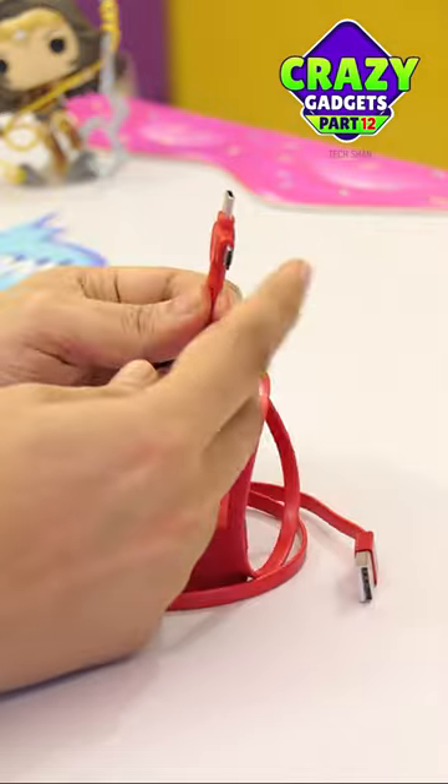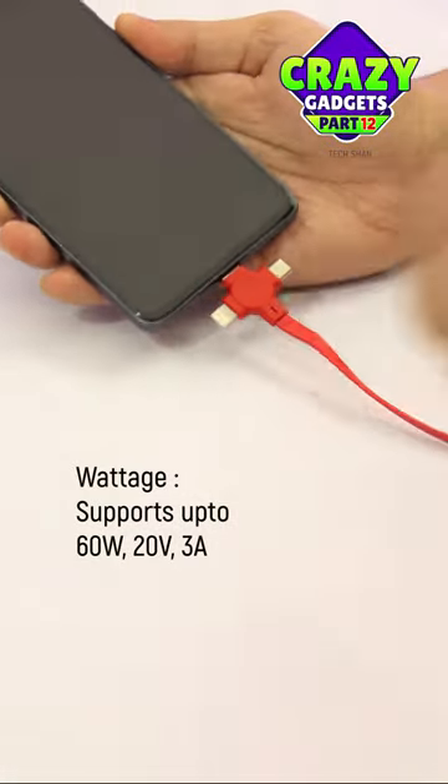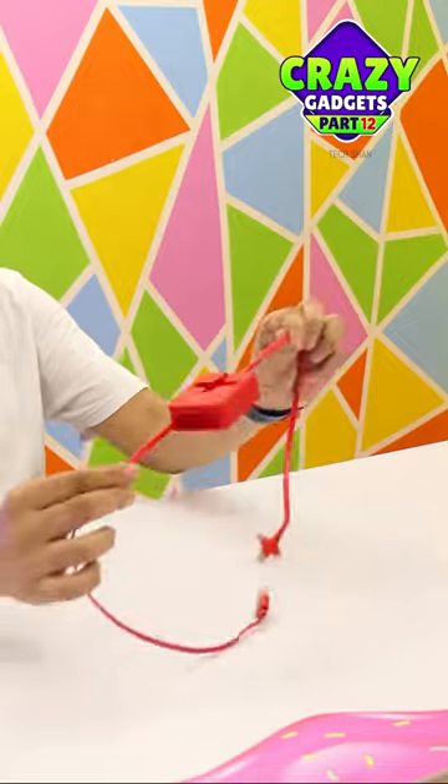Type C, Lightning and Micro USB. Best part — supports up to 60 watt fast charging. Once done, just retract. Pretty neat and pocket friendly.